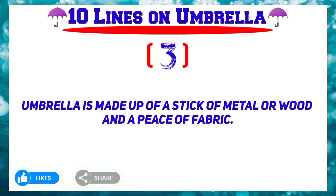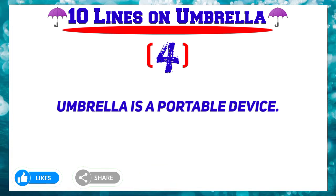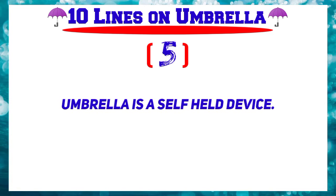Number 4: Umbrella is a portable device. Number 5: Umbrella is a self-held device.